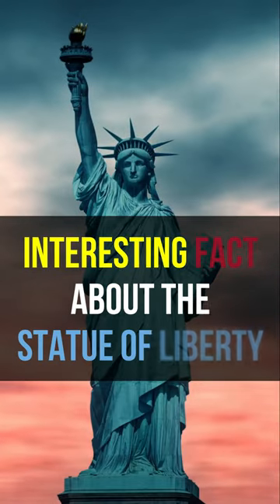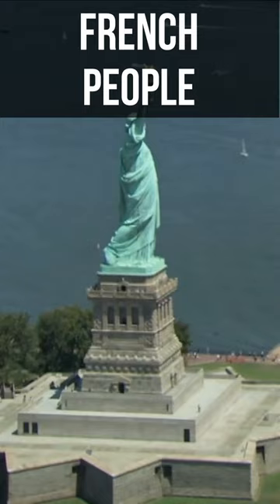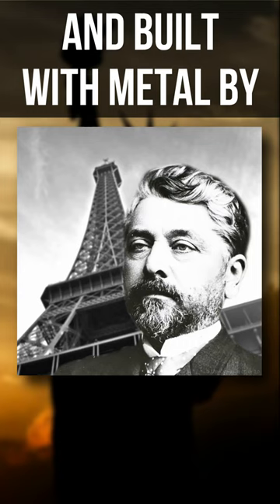Interesting facts about the Statue of Liberty. The Statue of Liberty is a symbol of liberty and democracy in the United States. It was a gift from the French people, designed by French sculptor Frédéric Auguste Bartholdi, and built with metal by Gustave Eiffel.